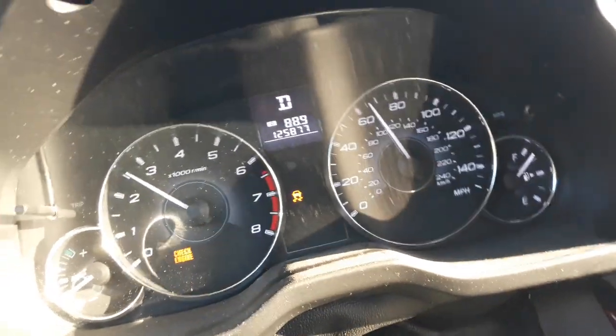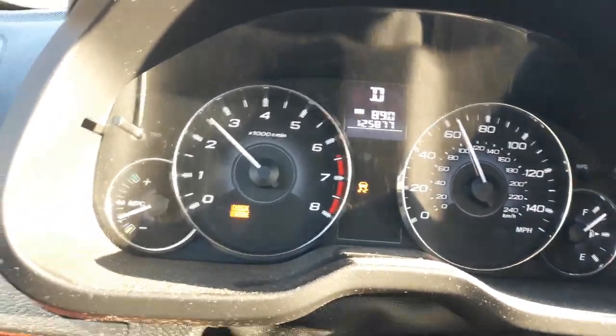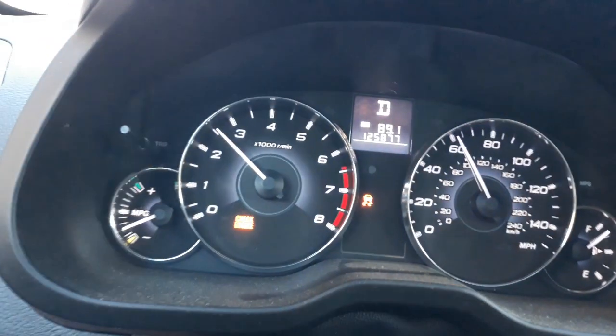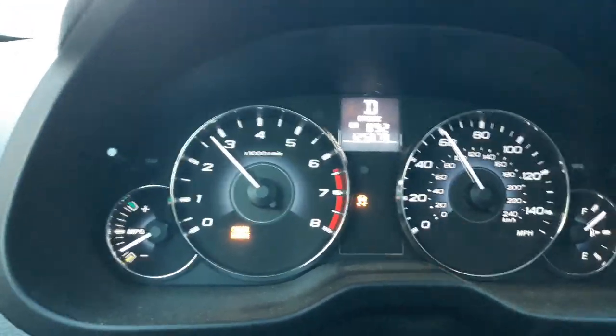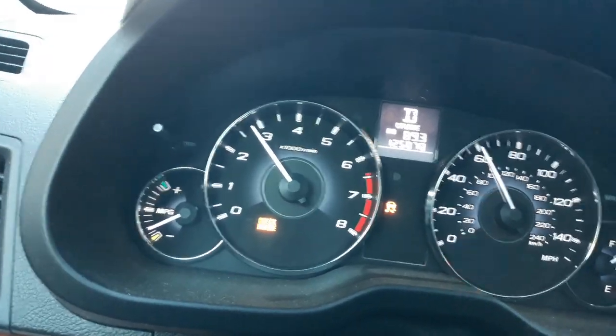I turned off all other electronics to see if there was a correlation — no correlation. The fault just remains. I was thinking to disconnect the battery and clear the fault again, but if anybody has seen this before or knows what it's indicative of, I would definitely appreciate a heads up. Thanks in advance.